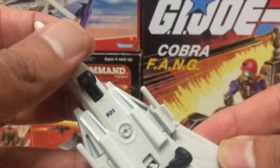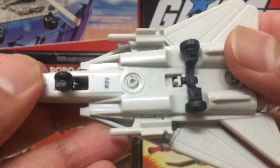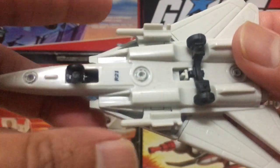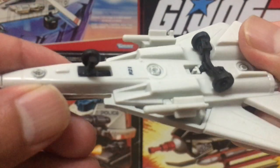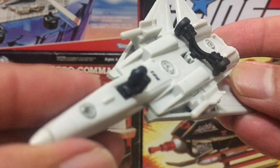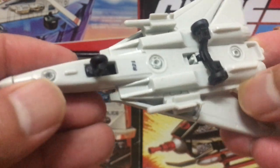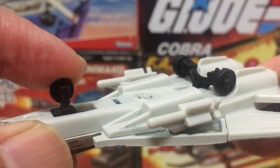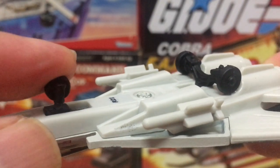On the underside of the jet it's super plain looking — there is no weathering of any kind. It looks like it just rolled off the showroom floor. You do get some details like missiles on both wings, but that's basically about it.